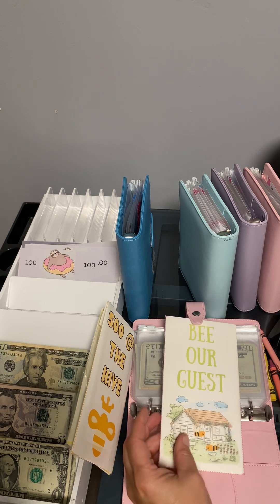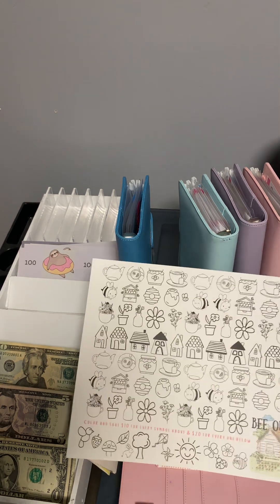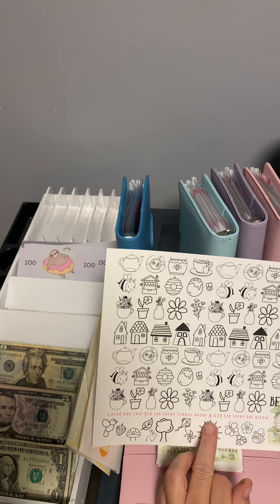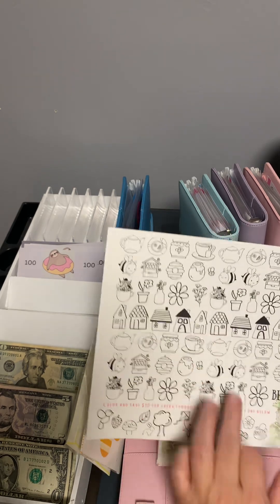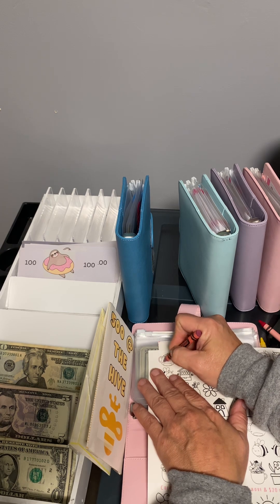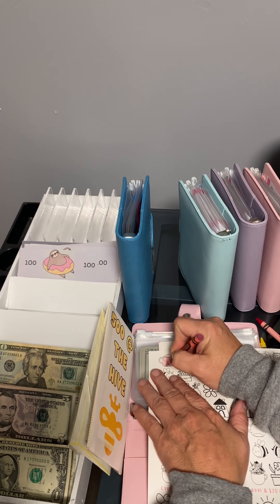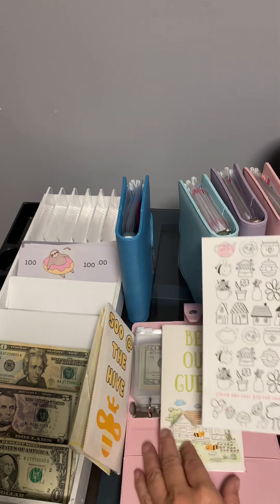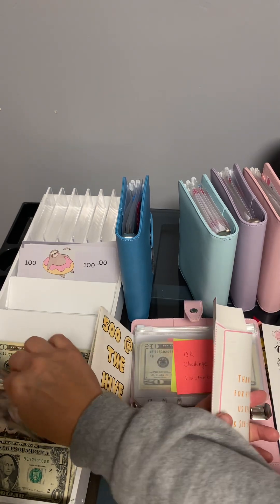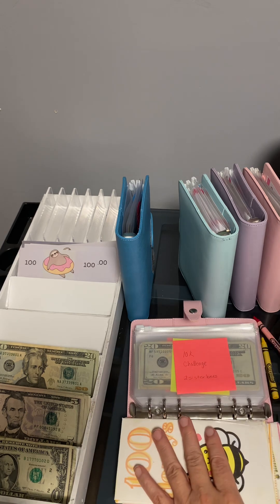Next we're going to do 'Be Our Guest,' and that was off Two Sister Bees as well. It says: color and save ten dollars for every symbol above and twenty dollars for every one below — so it's twenty down there and ten up top. I'll start up at the top and put ten dollars in there. I might be able to come back to some of these, but I usually can't. She had this on her YouTube too, so go over there, like and subscribe, and if you need savings challenges it's a great thing to do.